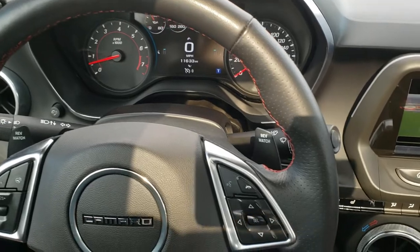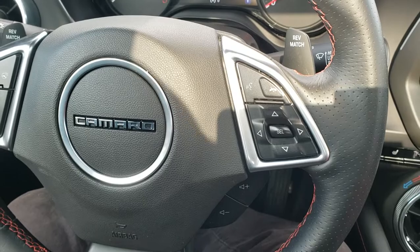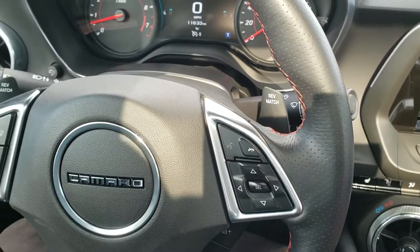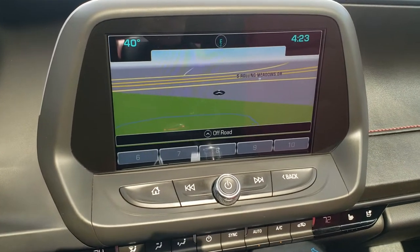The steering wheel is heated. You get the thumb pads on there, cruise controls, Bluetooth, and audio controls on the right. The red stitching is really good looking. It comes with the Chevy MyLink system with factory navigation.